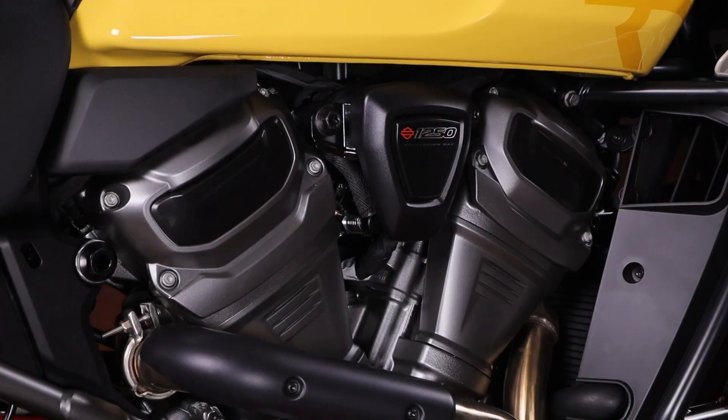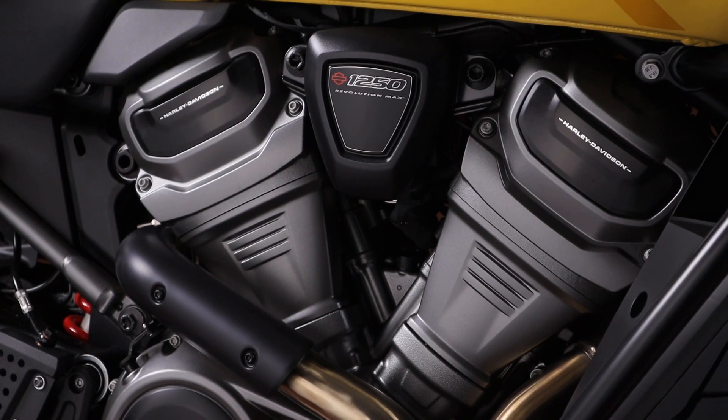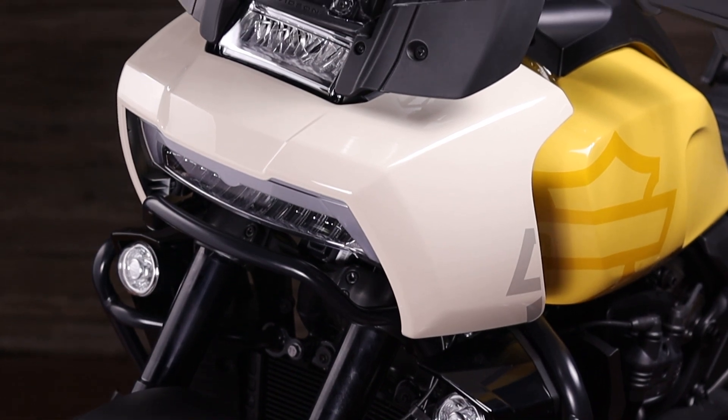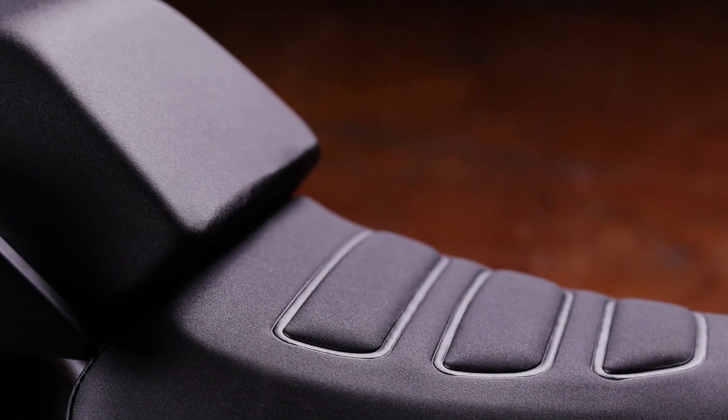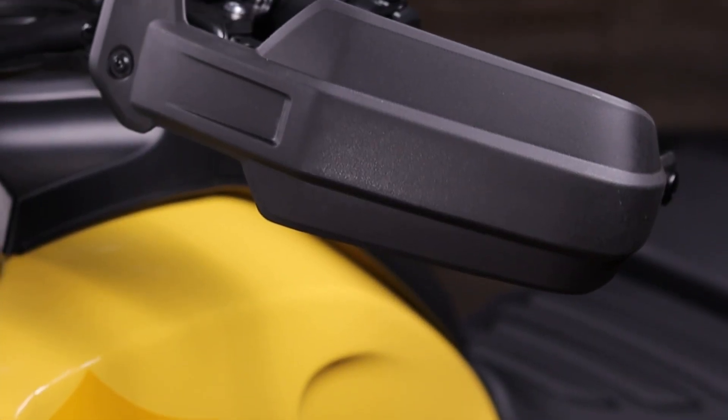The powerful Revolution Max engine provides 150 horsepower and tons of torque, and when you pair that with the bike's adaptive ride height feature and customizable ride modes, you have a motorcycle that is engineered for adventure.